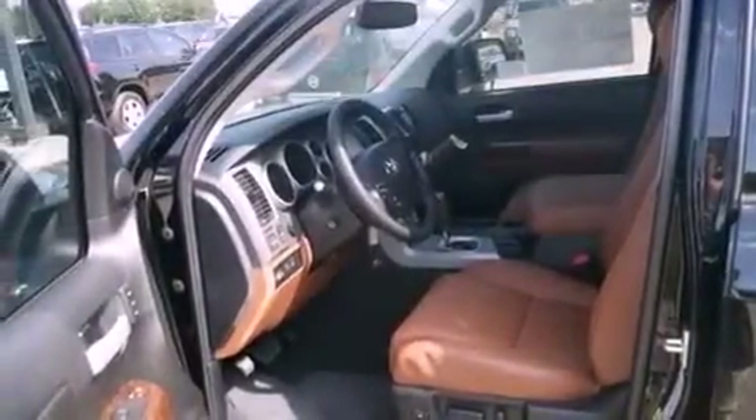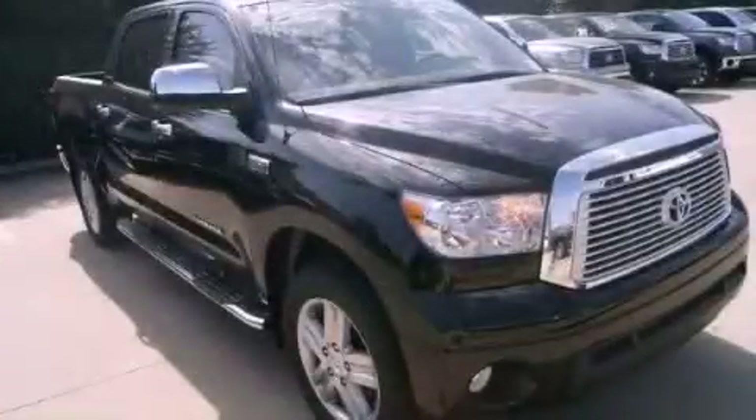Additional features include an anti-lock braking system, a rear parking aid, and fog lamps. Please call today to reserve this vehicle for a test drive.